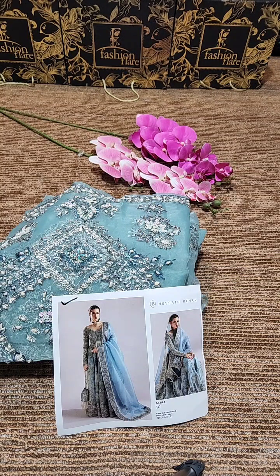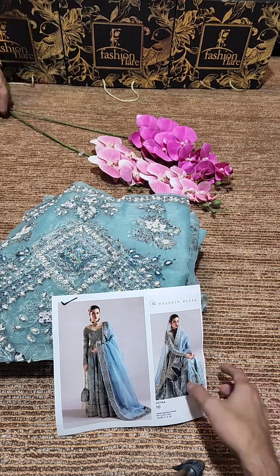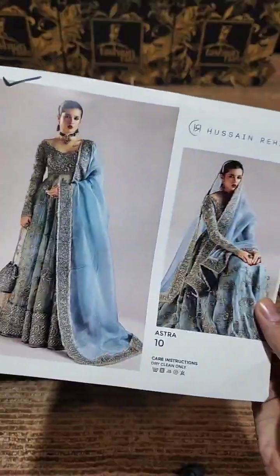Bismillah, Assalamualaikum dear customers, this is Umair from Fashion Flare, I hope you are all well. Hussain Rihar pre-booking is now open and we will show it live and explain all details. This is the inlay card, same as the original pattern.